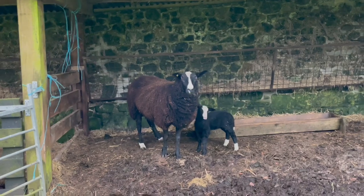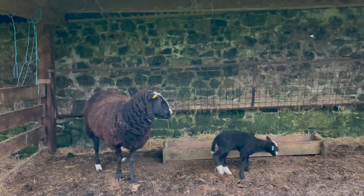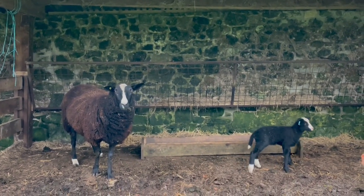Sweet baby. There you can see — sweet baby.